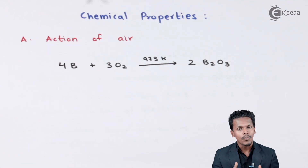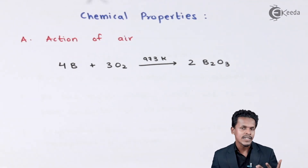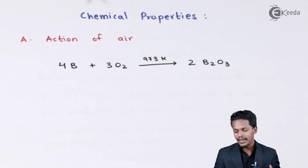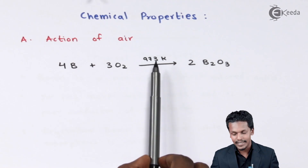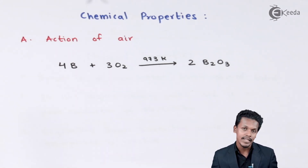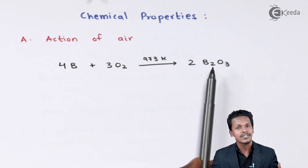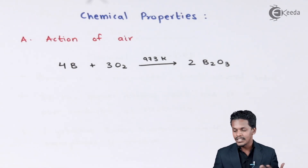Air consists of oxygen as well as nitrogen. Mainly we are talking about oxygen here. It has been found that whenever boron is treated with oxygen at a particular temperature of 973 K, it forms an oxide — that is boron oxide, B2O3. This is formed when boron undergoes oxidation at high temperature.